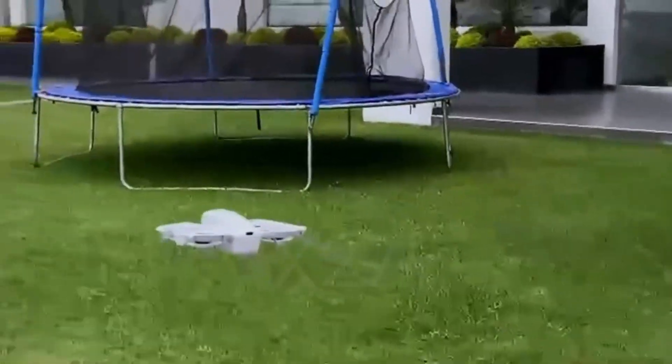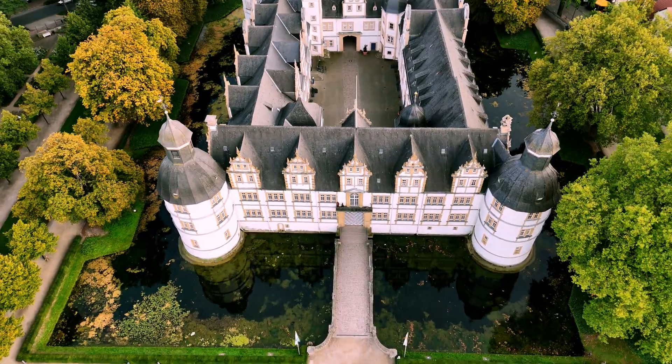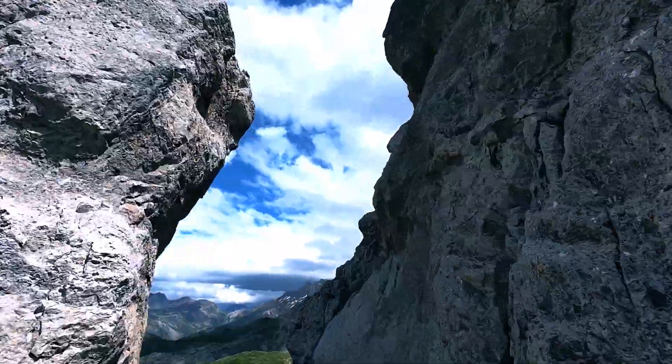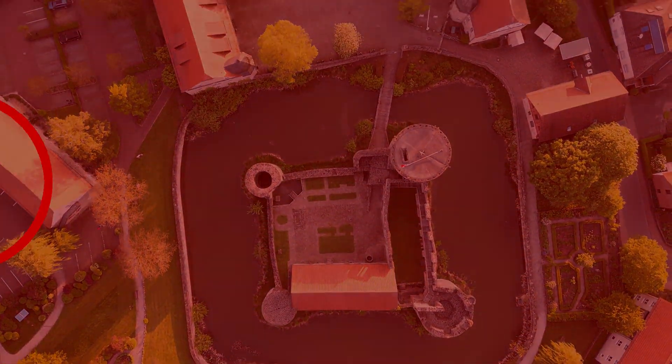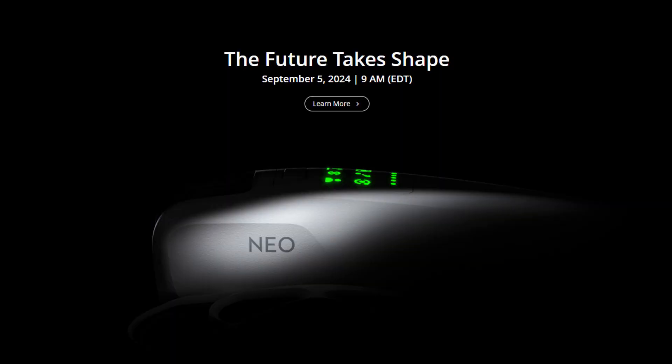Things are getting interesting with all the rumors about DJI's soon-to-be-released Neo. Hover Air is stepping up with two new selfie drones, sparking some much-needed competition in the drone market. Hey everyone, welcome back to our drone channel. DJI has just officially confirmed the Neo for September 5th, so the release of the new DJI Neo is just around the corner.